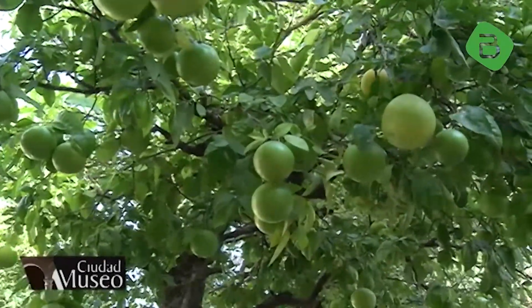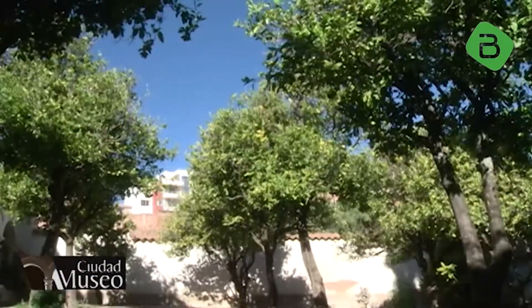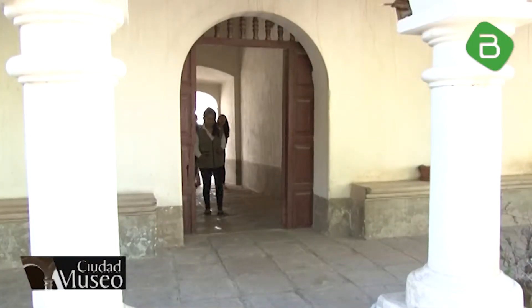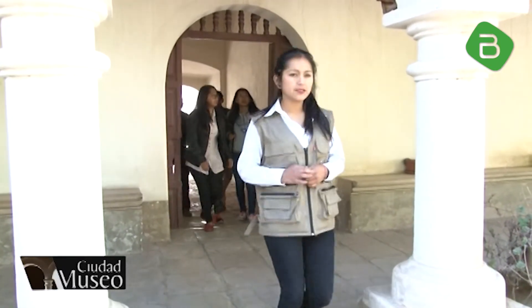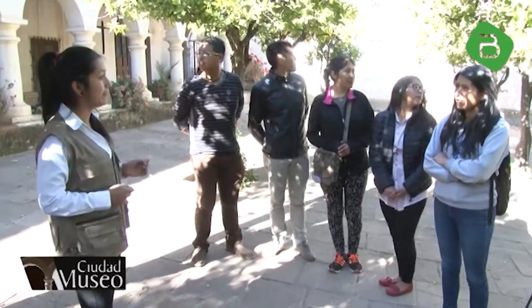El clima templado en la ciudad de Sucre favorecía la producción frutícola. Este espacio, junto a una gran huerta, eran los lugares donde los frailes cumplían trabajos para la manutención de los religiosos habitantes de la Recoleta. Este es el patio de los naranjos, considerado así justamente por los árboles de naranja que lleva. Es una réplica de los patios de los conventos en España.